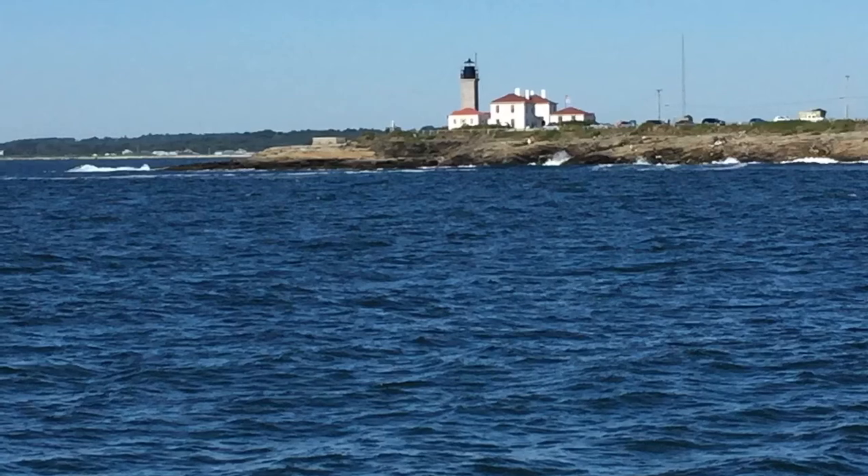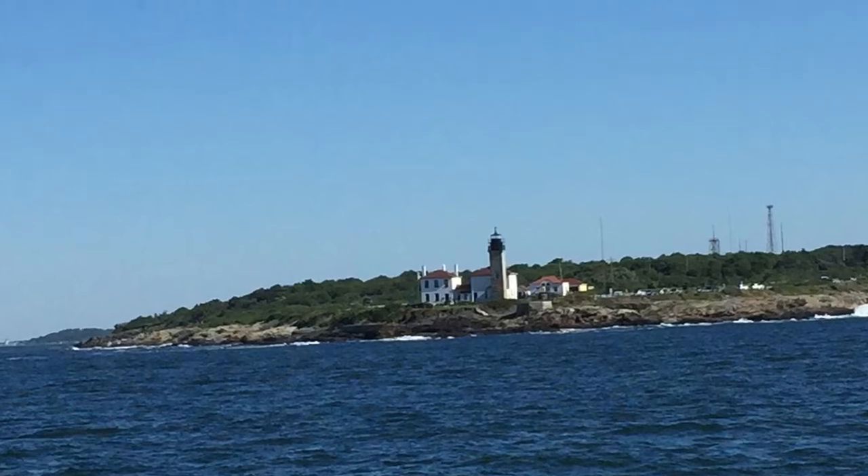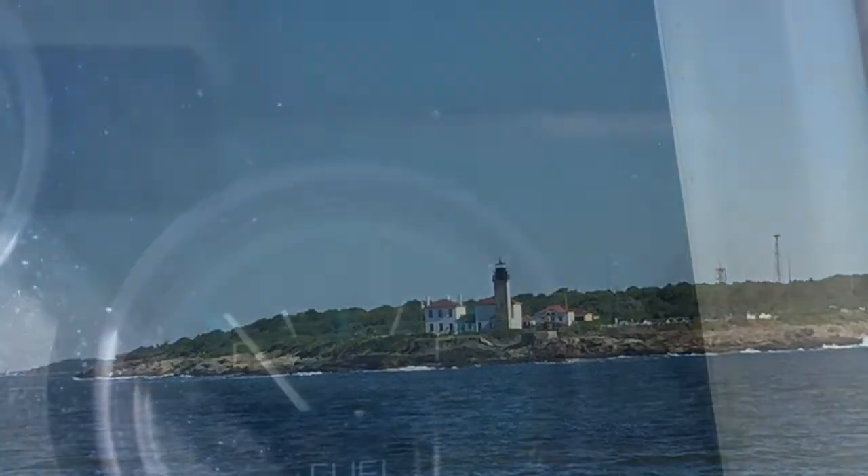Here's Beaver Tail — Beaver Tail Lighthouse. It's also a great spot for fishing. I hear there's an 82-pound striped bass caught right around Beaver Tail.